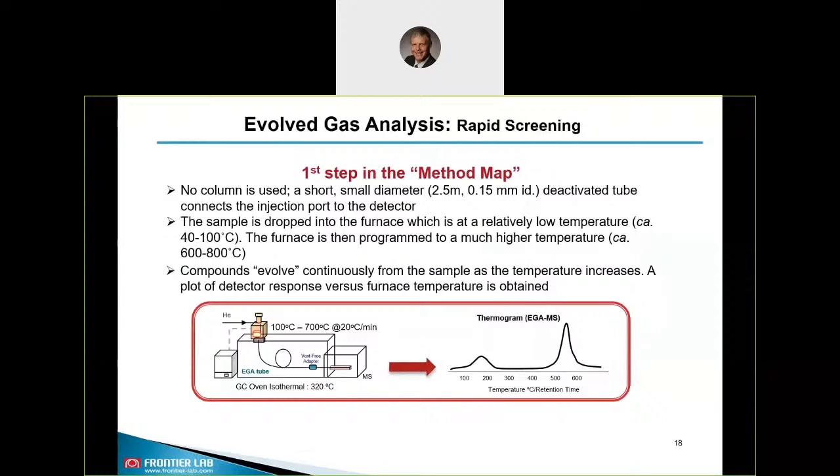We always recommend running an EGA as the first step of the method map, especially if you want to analyze unknown materials. You place the sample into the pyrolyzer at low temperature and then ramp up the temperature over time at a certain speed. Here you don't use any separation column — just a short deactivated connection going to the MS detector — and the GC oven is set to isothermal. You get a so-called thermogram, the thermal profile of your sample, as compounds evolve continuously as the temperature increases. That is the plot of response versus furnace temperature.